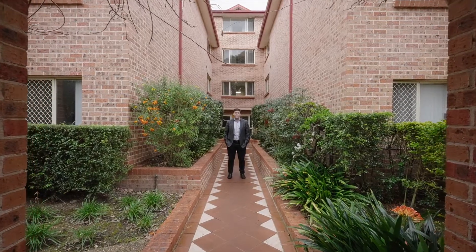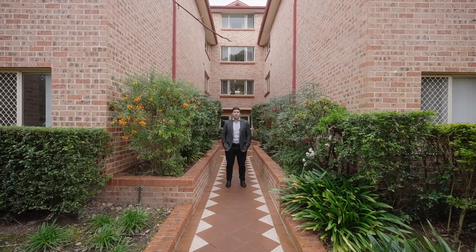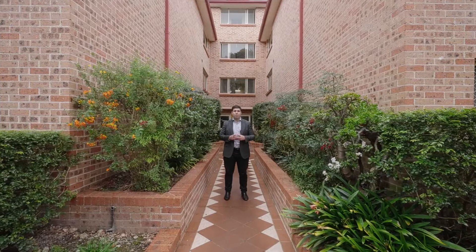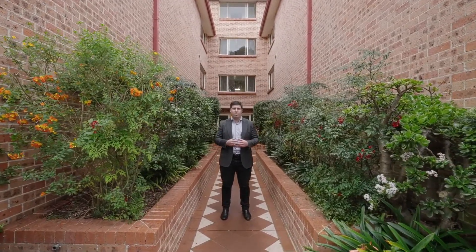Welcome to this amazing opportunity, situated in the heart of Beverly Hills, within walking distance to Beverly Hills train station and local shops. This two-bedroom apartment feels more like a house. It's a two-bedroom penthouse-style apartment with one common wall. You have to check it out. Let's take a look.